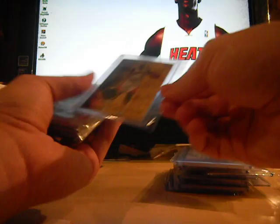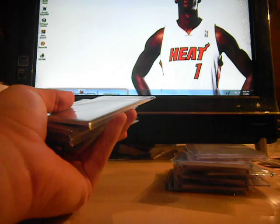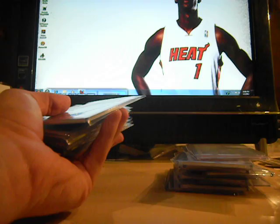Baron Davis jersey, Fleer Ultra. Baron Davis Sweet Sigs jersey, numbered to 224. Baron Davis two-color dual jersey from SPX, not numbered. Keon Clark dual jersey — short print, numbered to 100. And regular Keon Clark dual jersey, not numbered.